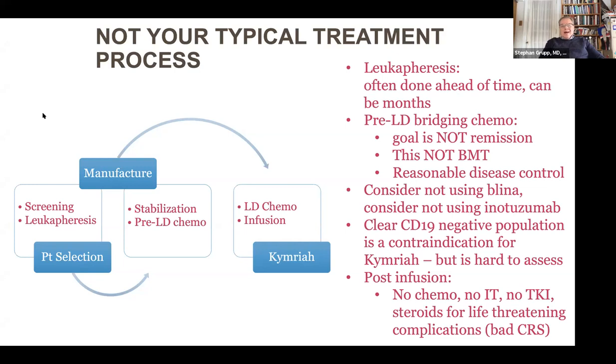I'll show you the impact of disease burden on a lot of things. We worry about using antibody treatments directed at CD19 and CD22 — blinatumomab and inotuzumab — for various reasons. After patients get their infusion, we leave them alone: no chemotherapy, no intrathecal chemotherapy, no tyrosine kinase inhibitors — even if they have Philadelphia chromosome positive disease, they seem to do fine without them, and TKIs can actually interfere with CAR-T cell function. We try to stay away from steroids as much as possible because they could eliminate the CAR-T cells.